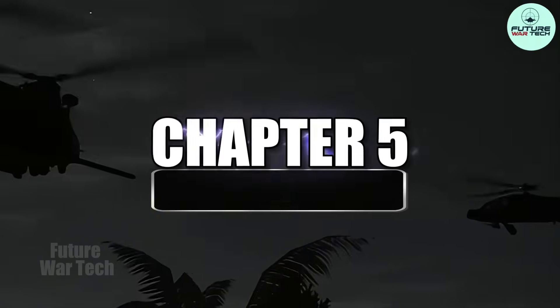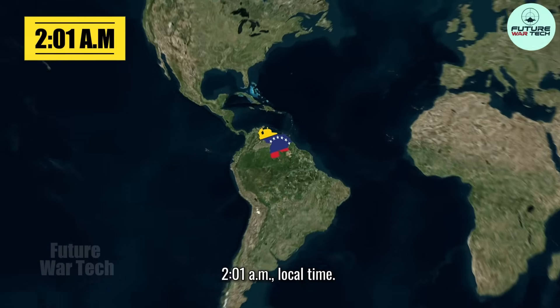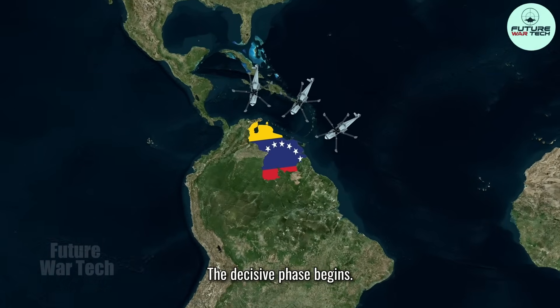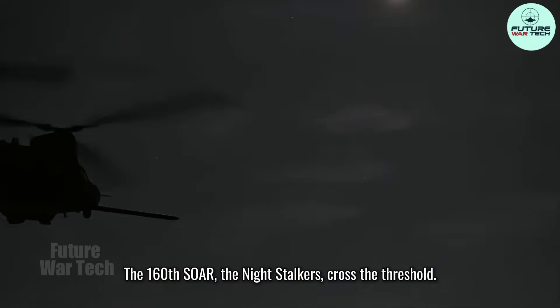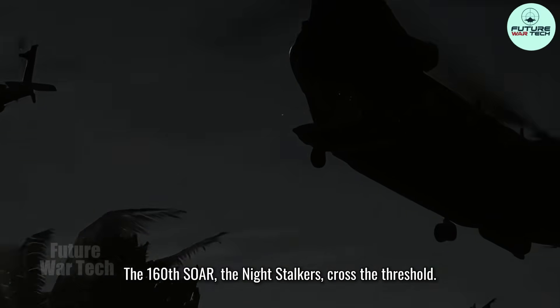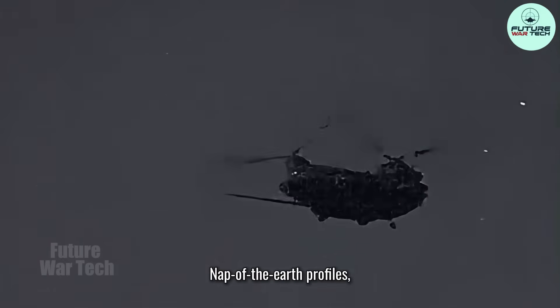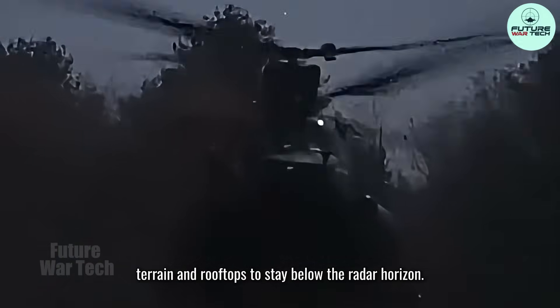Chapter 5: The Golden Hour. Two o'clock AM, local time. The decisive phase begins. The 160th SOAR — the Night Stalkers — cross the threshold. Delta Force on board. Nap-of-the-earth profiles, skimming terrain and rooftops to stay below the radar horizon.